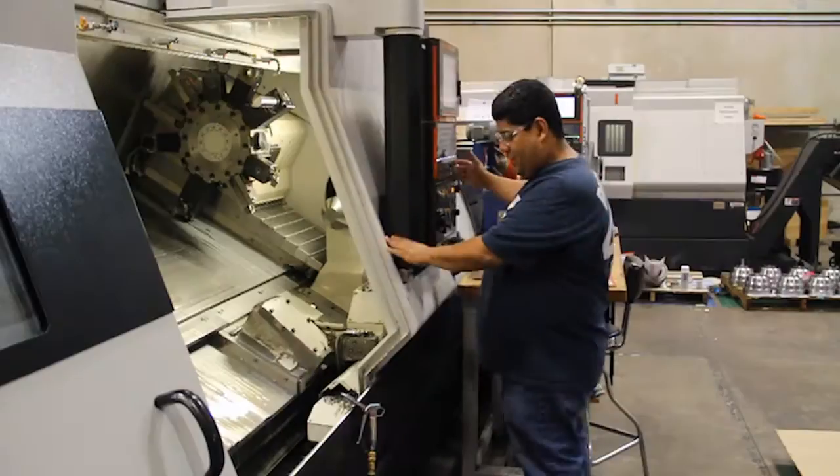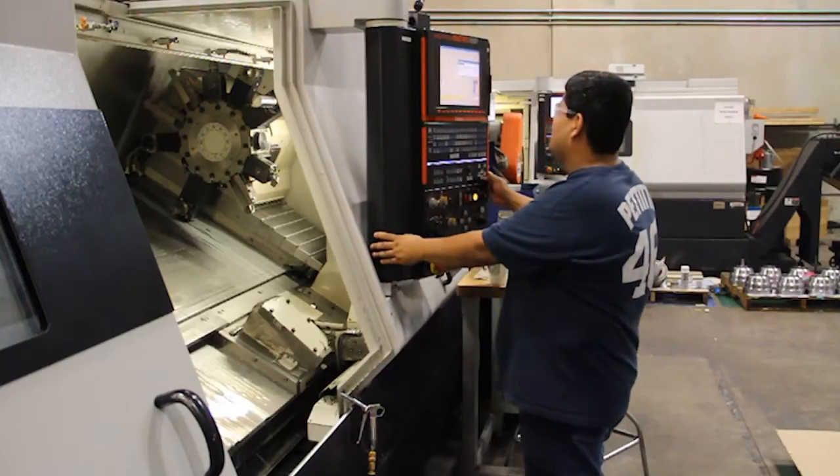At BEXT we provide precision machining services to some of the leading industry providers of energy, aerospace, and control flow systems.